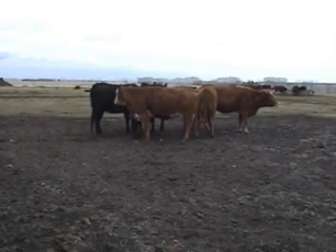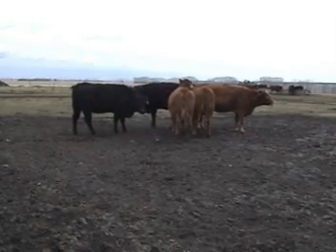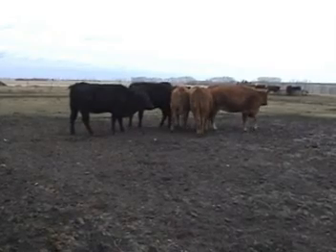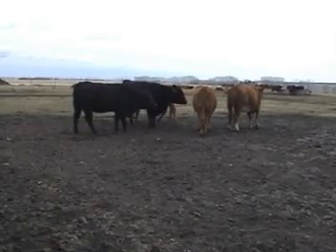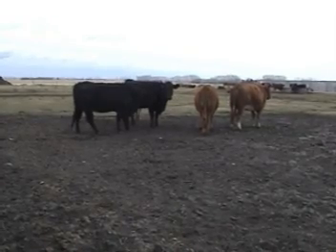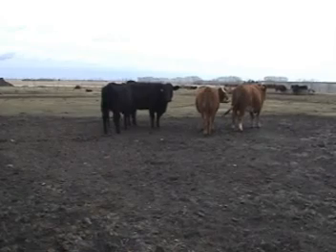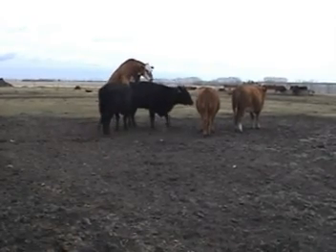We'll have some other cows in this group that have high estrogen levels, but they're going out of heat, so their estrogen levels will be dropping. They'll still be active in the group, but they won't let other cows mount them. So I have to stand here and watch these cows until everyone in this group has been attempted to be mounted at least once, so that I can determine whether she's in heat or she's not.